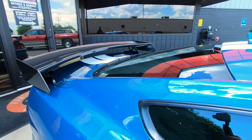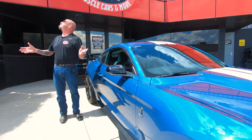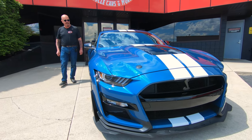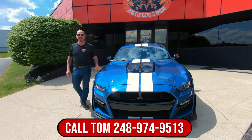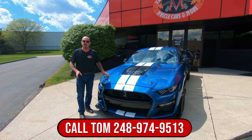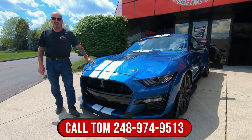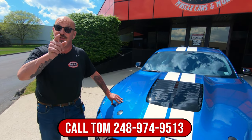I absolutely love these cars and this color is killer. The sun's coming back out — look at that thing glow, it's like somebody turned the lights on. At Vanguard Motor Sales we don't do any consignment whatsoever, which means we own this beautiful car. Give us a call anytime at 248-974-9513 and let Vanguard Motor Sales park this little dream in your driveway.